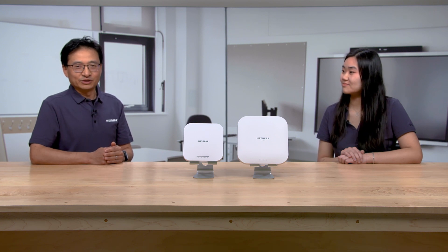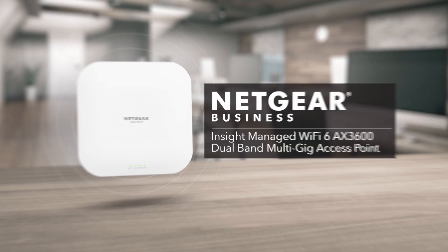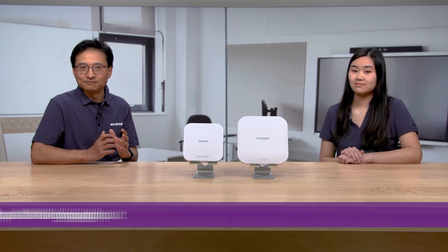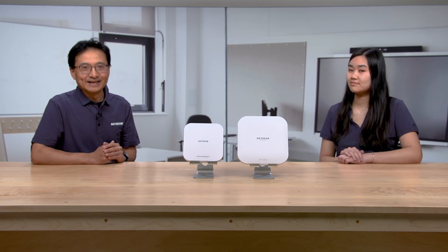Anything else you would like to add about these access points? Yes. We have recently launched a brand new Wi-Fi 6 Insight Managed Access Point, the WAX620, a dual-band AX3600 access point. Together with the WAX610, you have two options to pick from in our Wi-Fi solution, from 1.8 gigabit per second to 3.6 gigabit per second total throughput to meet your every need in speed, coverage, density and budget. Lastly, Netgear is a leader in Wi-Fi technology with millions of users in homes and businesses, and offers hard-to-beat support plans and warranty if Alvin ever runs into issues.